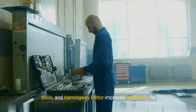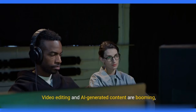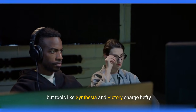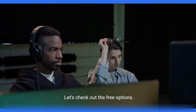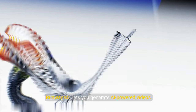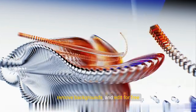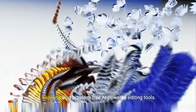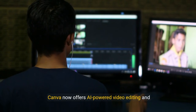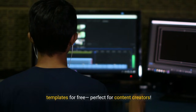Quillbot provides free grammar and paraphrasing tools, and Hemingway Editor improves readability for free. Video editing and AI-generated content are booming, but tools like Synthesia and Pictory charge hefty fees. Here are the free options: RunwayML lets you generate AI-powered videos, remove backgrounds, and edit for free. CapWing also provides free AI-powered editing tools, and Canva now offers AI-powered video editing and templates for free — perfect for content creators.